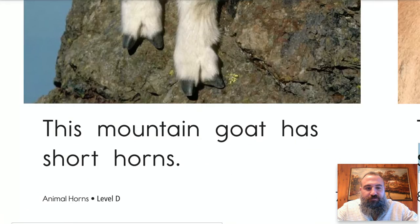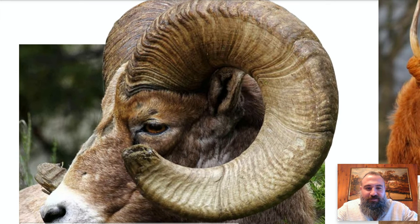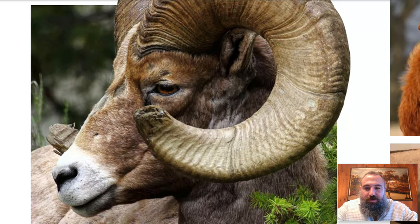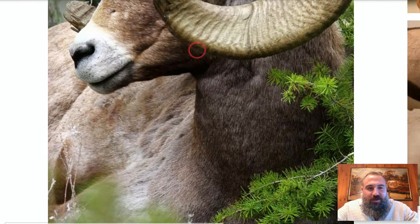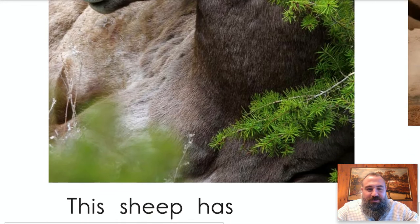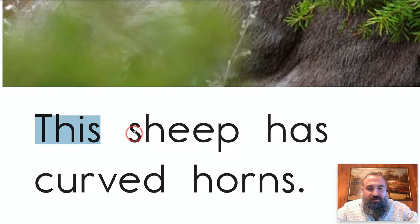Whoa, check out this guy's roundy horns! What does he use those for — do they keep going around and around? Look at how they're like layers of horn after horn after horn — some kind of goat or ram maybe. He's just laying down, taking a nap, stopped for a moment for his photo shoot. Okay, here we go: 'sh' says 'sh,' double e's — super easy — 'ee.' This sheep!